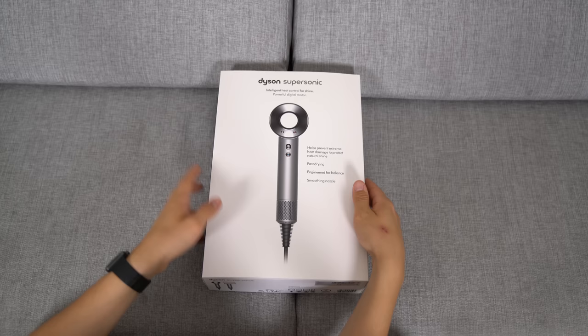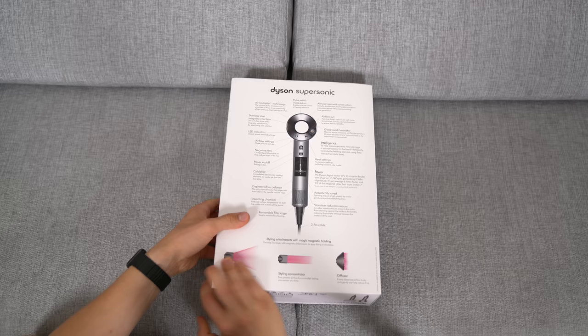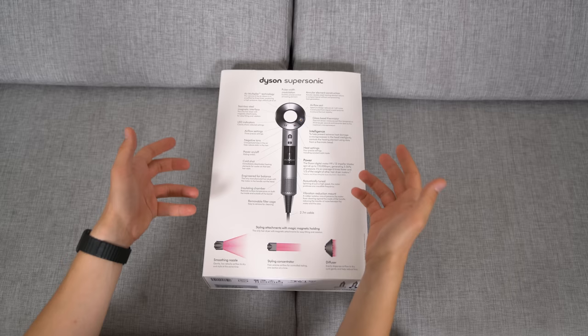Let's unbox the Dyson supersonic hairdryer, take a look at the hardware, and then also do a real life test against the conventional hairdryer with my short hair and also with my partner's long hair. The Dyson supersonic hairdryer comes in a fairly plain box of just white with the hairdryer itself on the front. On the back, they're definitely trying to impress you with all the technology and engineering that has gone into making the hairdryer.